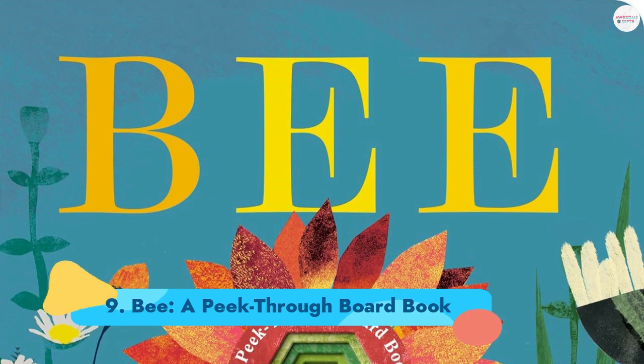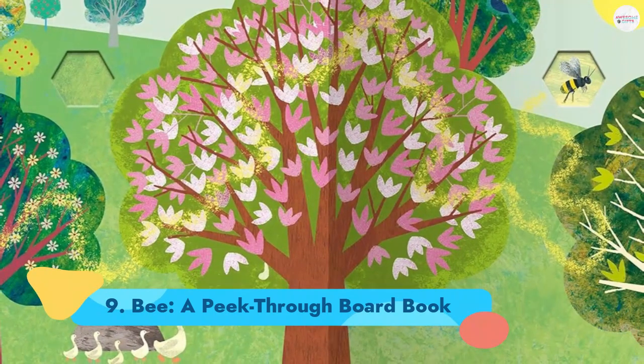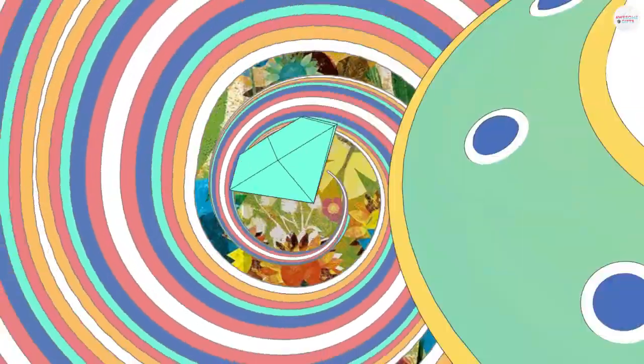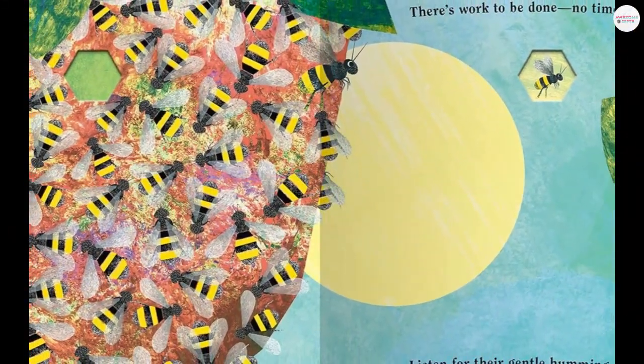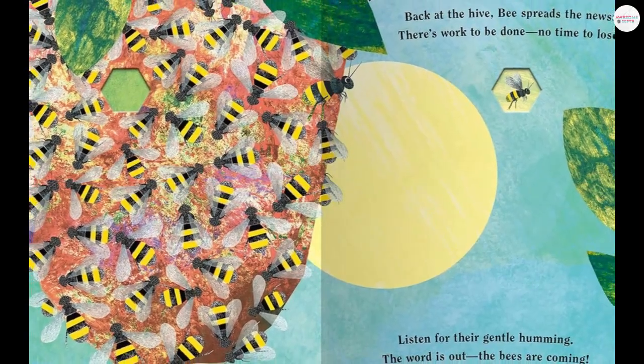Number 9: The A Peek Through Board Book. Hexagonal, honeycomb-inspired die-cuts mesmerized toddlers who tested this book for the Good Housekeeping Best Kids Book Awards. The story follows a bee from flower to flower and back to a hive. A delight. Ages 1–3.